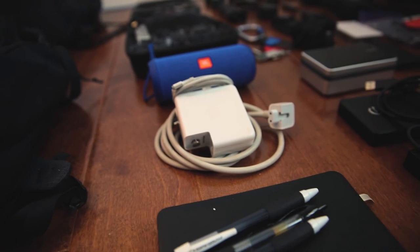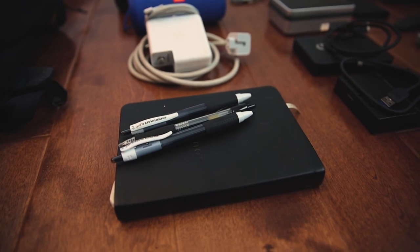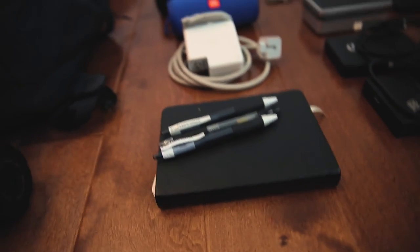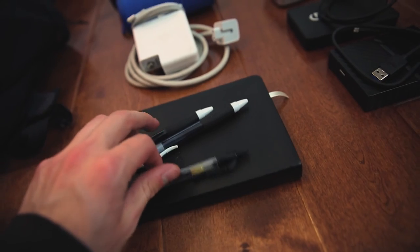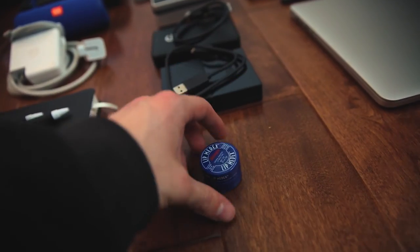I always bring my MacBook charger — it's really important because my MacBook is about four years old and the battery isn't great, so I need to stay charged. I recently started using a notebook to write down ideas. I usually type ideas into my phone on the spot, but writing them down is something I want to start doing, so I bring that along. I also always bring extra pens — these write well but I always lose them. And chapstick is very important — I always end up with chapped lips after a hike.